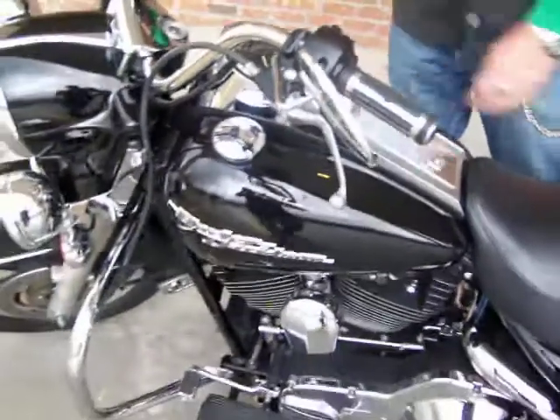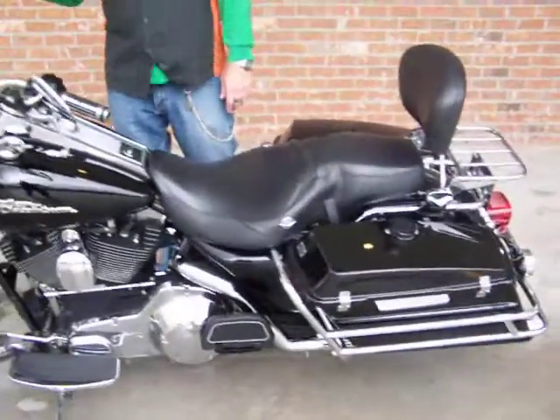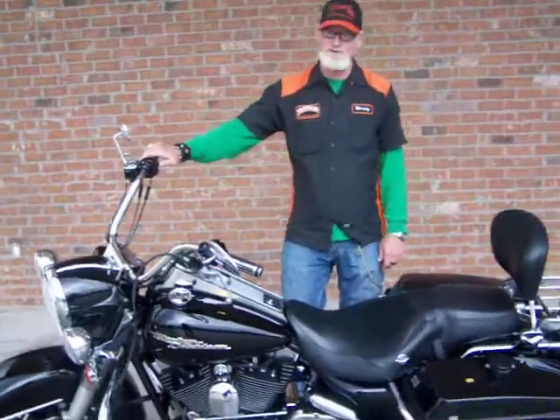A beautiful motorcycle, ready to ride the open highway. Come to Hammond Harley-Davidson and take it for a test ride and you'll see this 2006 police road king. It's an awesome motorcycle.